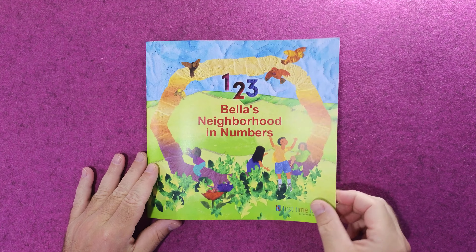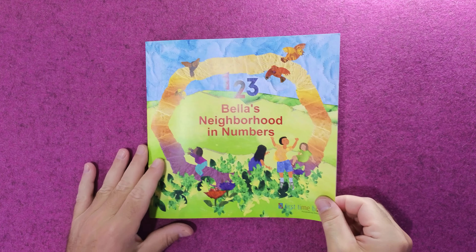Bella's Neighborhood in Numbers. This is Bella's neighborhood in numbers book. This is Bella's house — it has one mailbox, one roof, and one front door. But Bella's neighborhood has much more to explore.